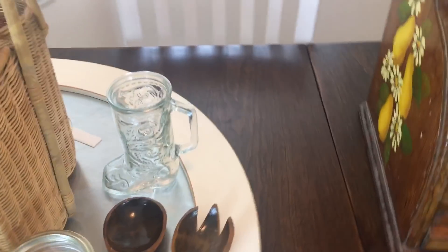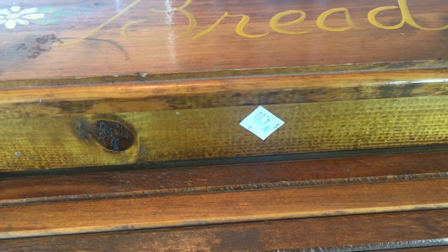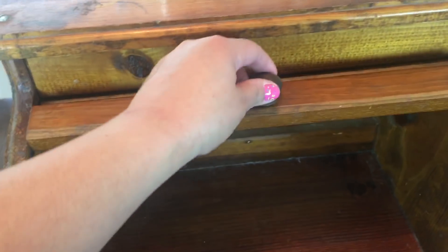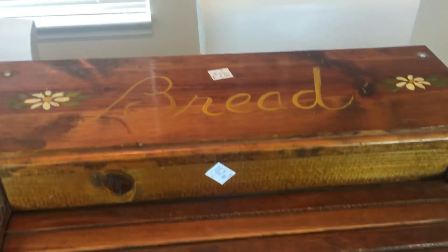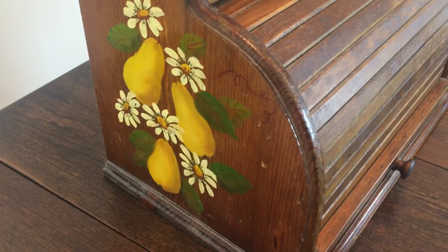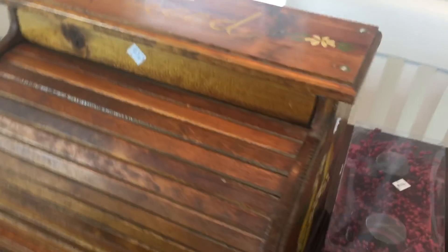Then I found this bread box and this was four dollars. It's really nice and big, the whole thing works. I'm gonna give it a little makeover though because I don't really like the way it looks currently. And then it just has pears on the side — I thought that was really neat.